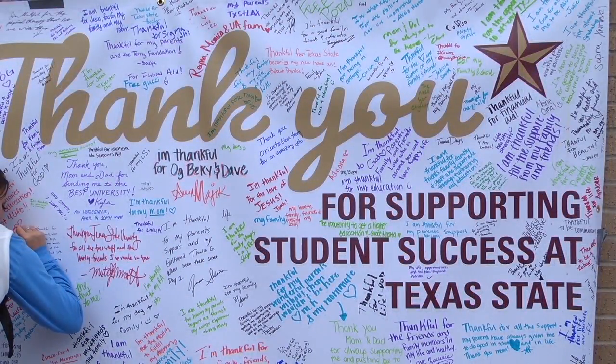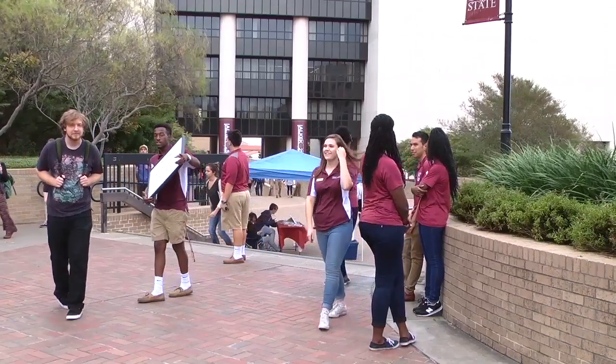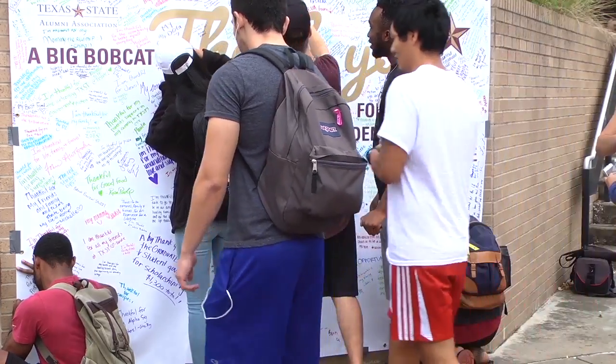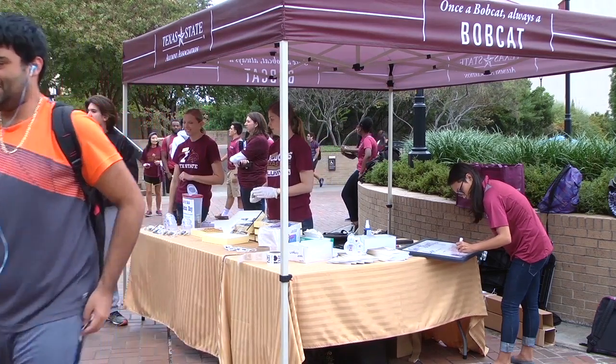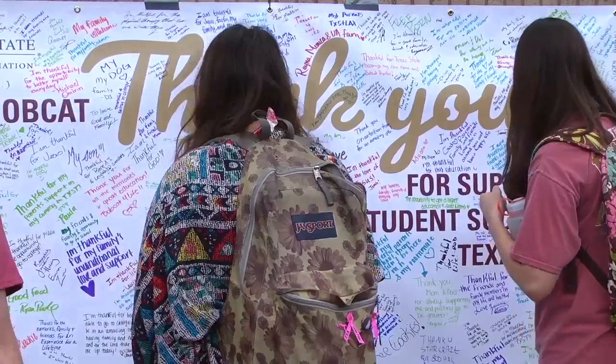Texas State students have a lot to be thankful for, and the Alumni Association is giving them an opportunity to express it. The association posted a banner this week outside the LBJ Student Center for students to sign, and most of them wrote thank you messages to parents and loved ones. The Alumni Association is looking for a place to put the banner, so if you have an idea, please email alumni@txstate.edu.